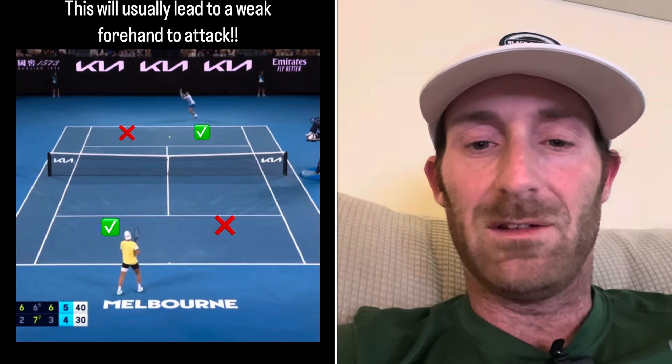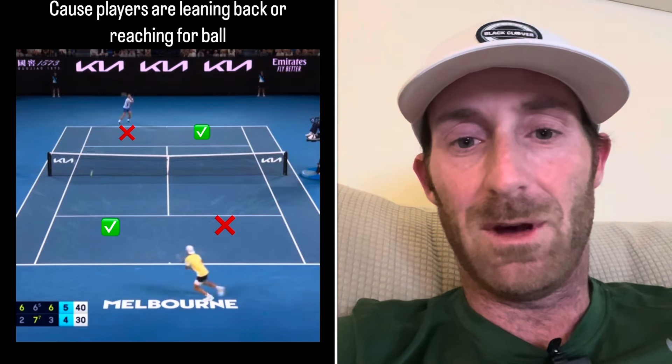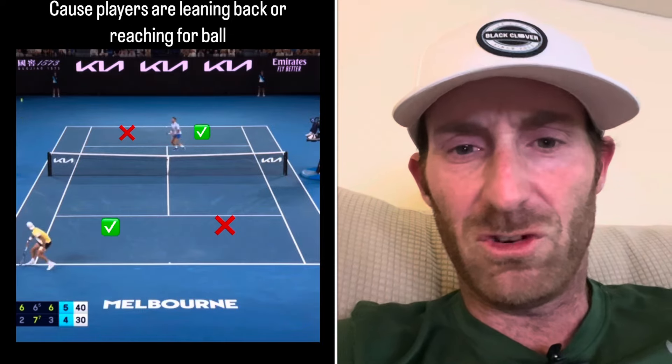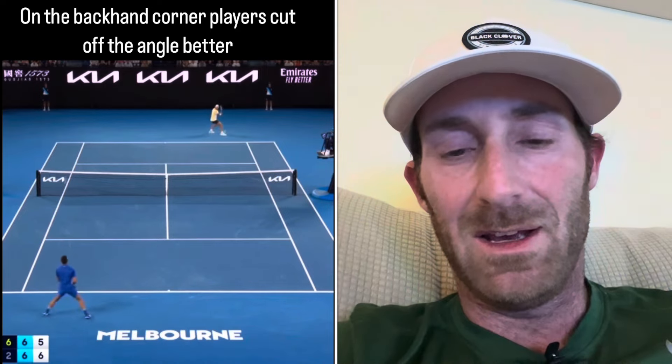I don't think players are attacking the backhand side because the backhand side is necessarily the weakness — especially now you hear all these people talking about how great the backhand is. I think they're attacking the backhand side to get the first big shot, flat shot, or corner shot on the forehand to get the player reaching, and then they attack the backhand coming in.